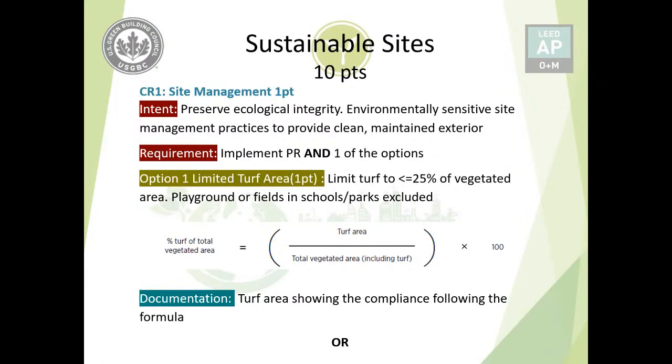Option one is limited turf area. You must limit turf to less than or equal to 25% of total vegetated area. Playgrounds or fields in schools or parks are excluded from that calculation. The formula is: turf area divided by total vegetated area (including turf) times 100. Documentation requires showing that the turf area complies with this formula.